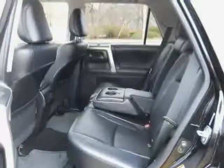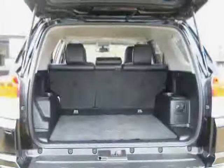The low, low mileage of 12,978 miles makes this 4Runner an easy choice for you.